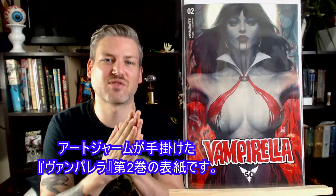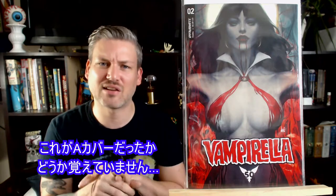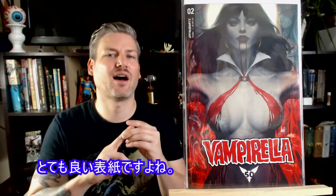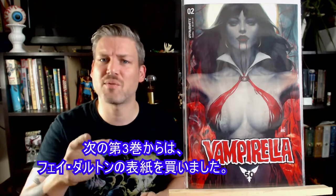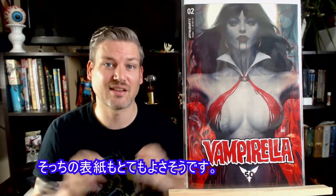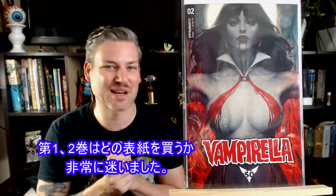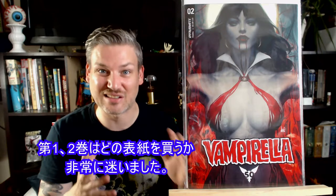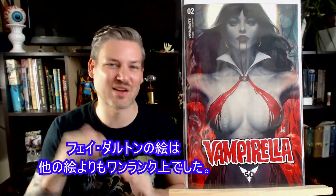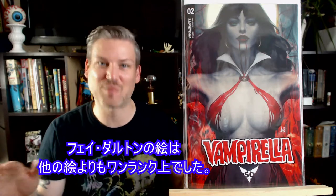This is Art Germ doing the cover for Vampirella number 2. I'm not sure if this is the A cover — I think maybe Frank Cho was doing the A cover. I do like it a lot. But from issue 3, I'll be getting some Faye Dalton art and that looks pretty sweet too. Deciding which cover to get for issues one and two was actually really hard, but it got a little easier from issue three because the Faye Dalton art was just a step above the other options.